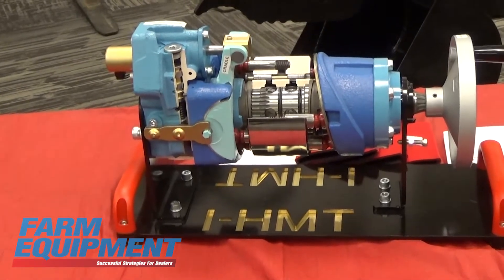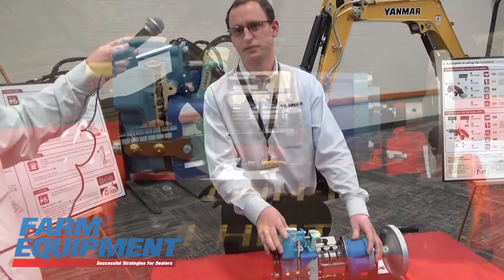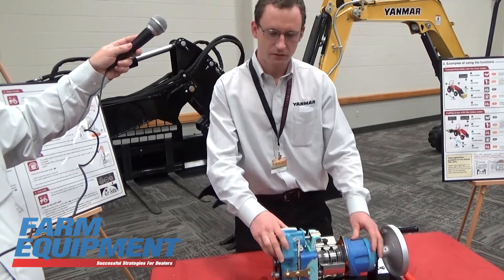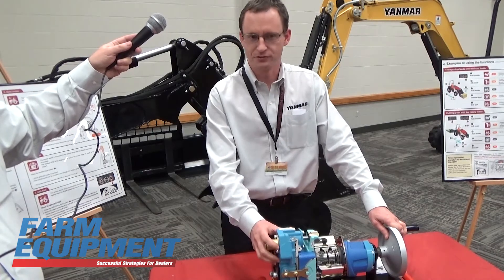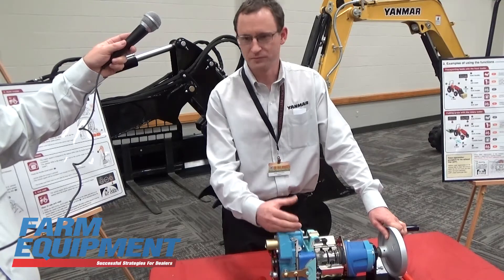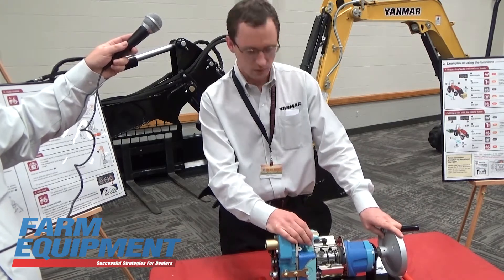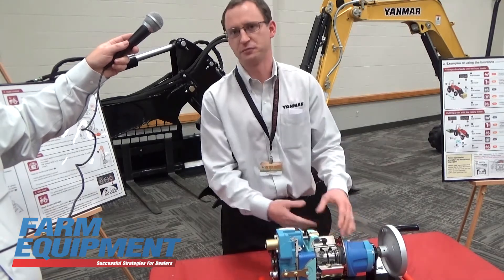Basically, what we have achieved with this transmission is a combination of efficiency but maintaining the variable transmission speed that you would achieve off of your traditional HST transmission. In a traditional HST transmission, you have your pump side and your motor side fixed to the transmission housing. But on the new design, we've incorporated the pump and the motor onto a single shaft and they spin together.